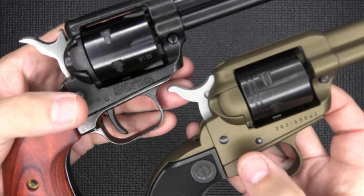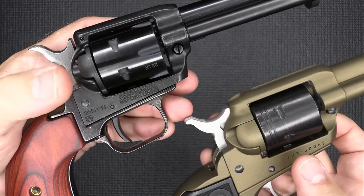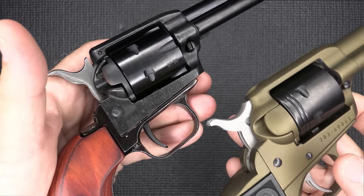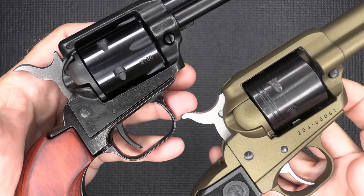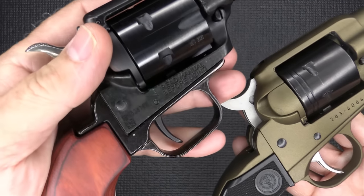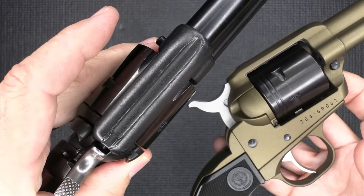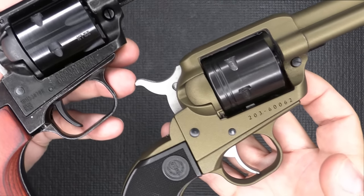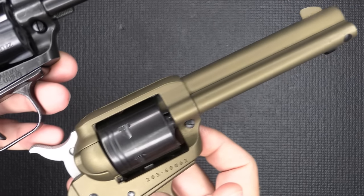One of the major differences right up front is that you have an aluminum alloy receiver with the Wrangler, versus a zinc alloy frame with the Heritage Rough Rider. This is called ZAMAC — it's honestly similar to pot metal, and it's what a lot of Saturday Night Specials are made of because it's such an inexpensive material. One problem with ZAMAC is that it doesn't finish very well — you can see a lot of defects and flaws in the metal. It's just not smooth, which is a downside for an inexpensive plinker. With the Ruger's aluminum, it's really well done with a very nice finish.